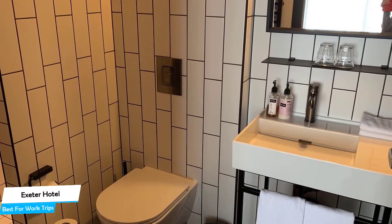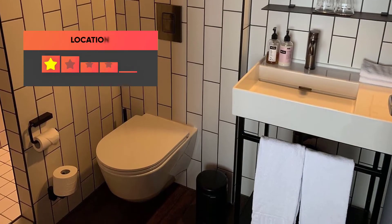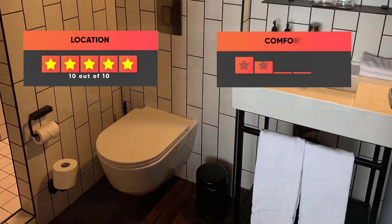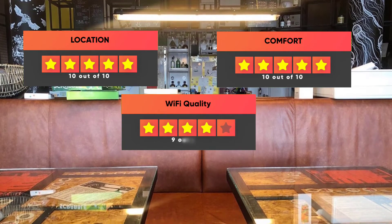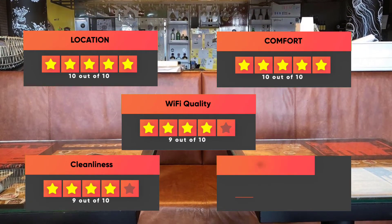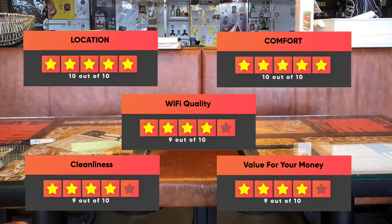Prices can vary depending on the room size and amenities. Here are our ratings for the Exeter Hotel: Location – 10 out of 10. Comfort – 10 out of 10. Wi-Fi Quality – 9 out of 10. Cleanliness – 9 out of 10. Value for your money – 9 out of 10.